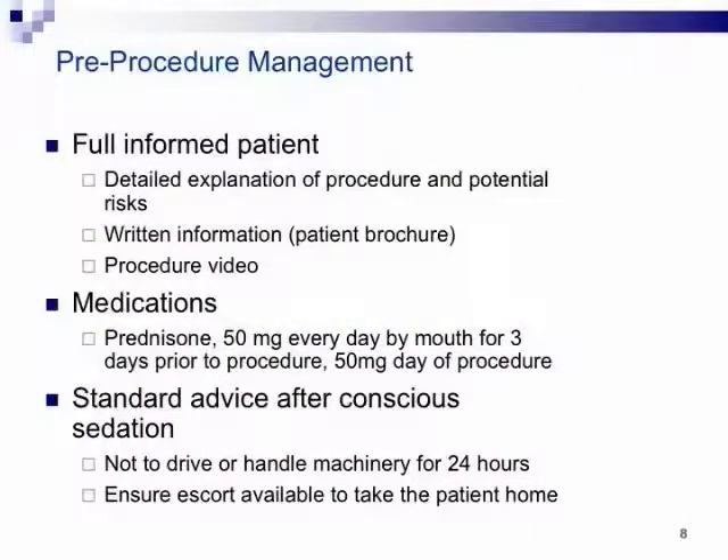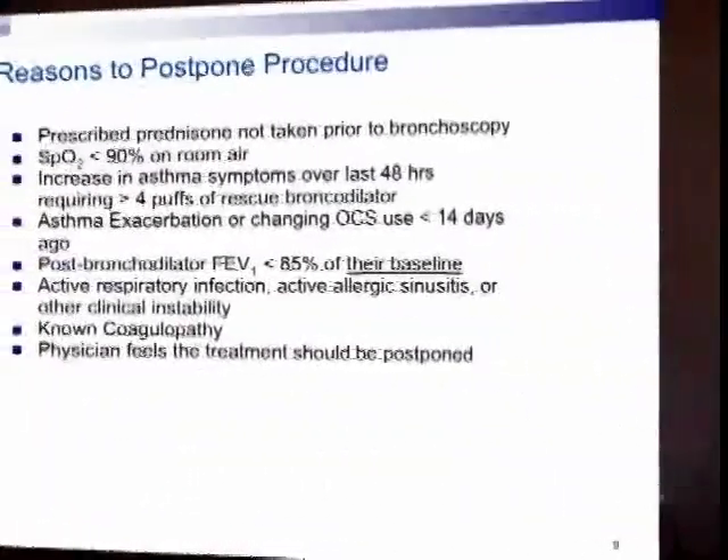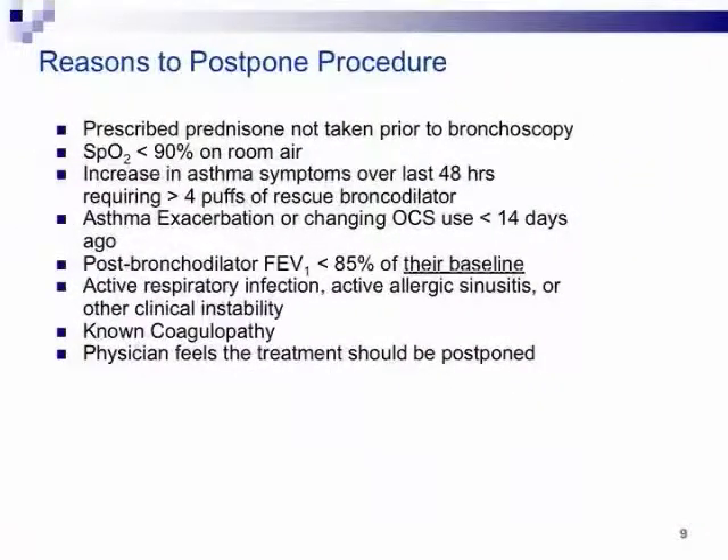This is a process — it's not 'come to clinic today, I'll do thermoplasty tomorrow.' Patients come to clinic, go through an extensive evaluation, and about a month later the first thermoplasty will occur. We do a fully informed consent, detail an explanation of the procedure, and show them a video — I keep procedure videos on my iPad and iPhone to demonstrate to the patient exactly what we'll do. All patients are pre-medicated for three days prior with prednisone.